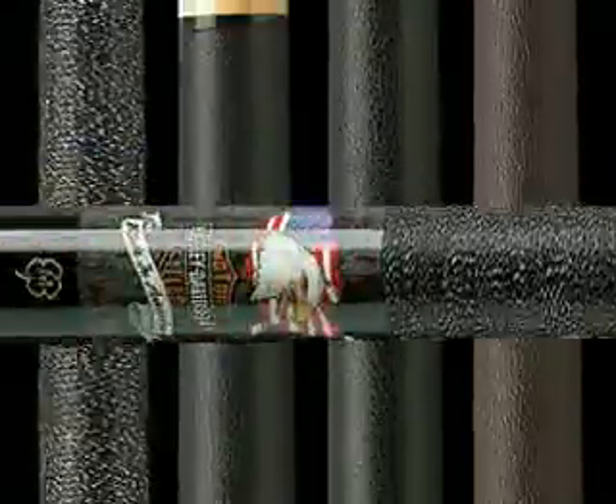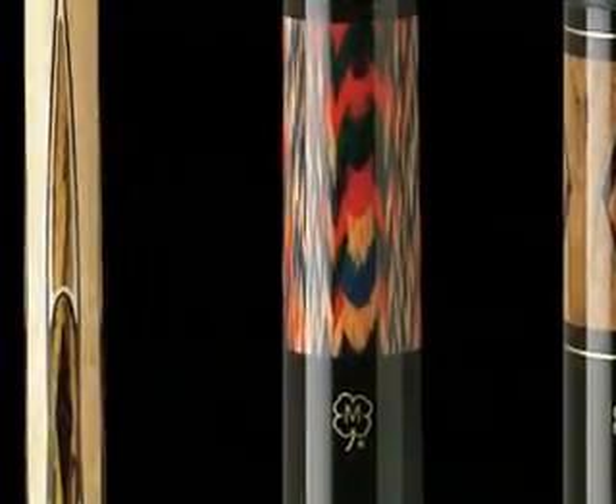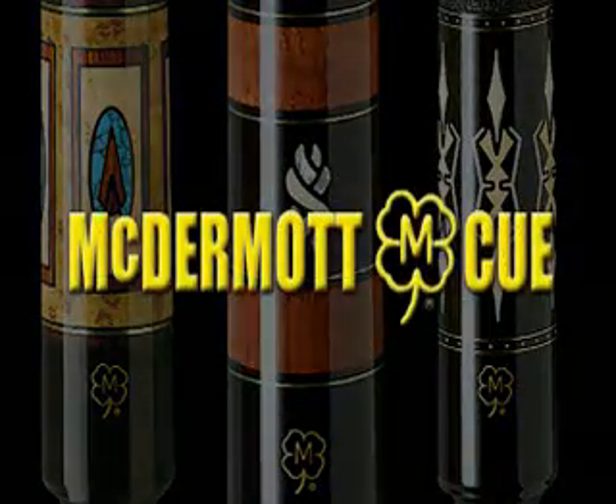McDermott Cue — America's number one cue. Manufacturer of the highest quality two-piece billiard cues in the world. Top of the custom cue industry. You've heard all the talk — now take the walk and we'll prove it.